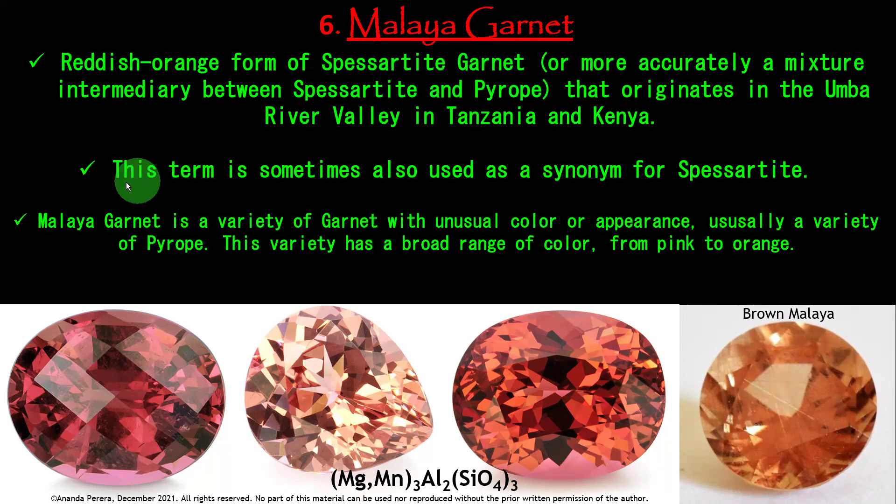Pyrope is a beautiful variety inside garnet and spessartite is the shiny variety — both together create Malaya Garnet, which commands a high price. This term is sometimes also used as a synonym for spessartite, but it is different. Malaya Garnet is a variety with an unusual color appearance, usually a variety of pyrope, with a broad range of colors from pink to orange. Look at the beautiful pink to orange colors — see also the brown Malaya Garnet.